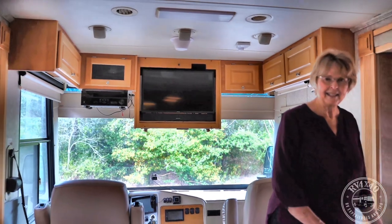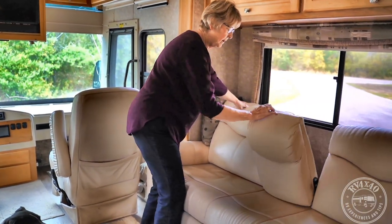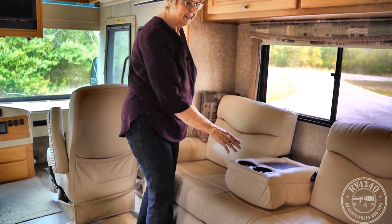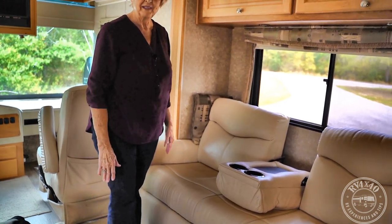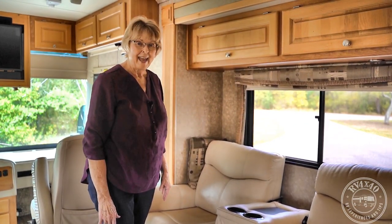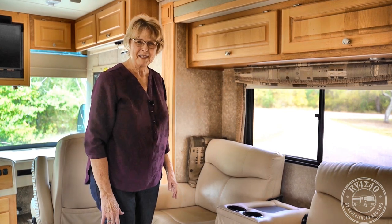One of the upgrades we did was to replace the two original sofas with furniture more comfortable and suited to our needs. We have a sofa bed so we're able to have guests. We also have an armrest that comes down with cup holders, convenient when we have more people in the RV.